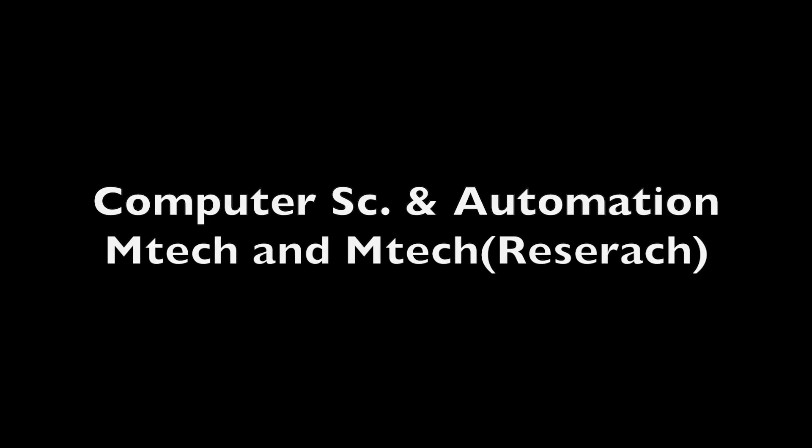The third one is Computer Science and Automation. This department offers both Mtech coursework and Mtech research programs. Admission for the Mtech coursework program is based on 70% gate score and 30% test. For admission to the Mtech research program, they also conduct interviews.